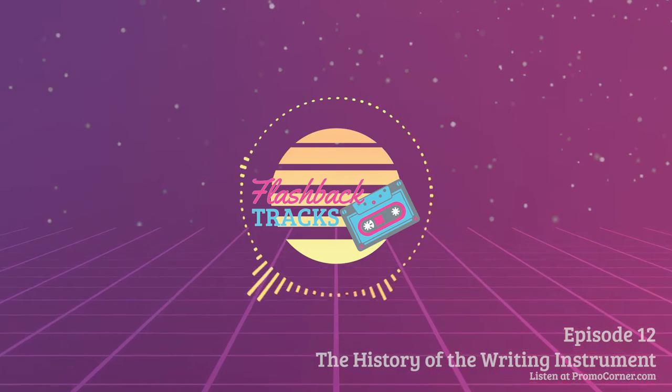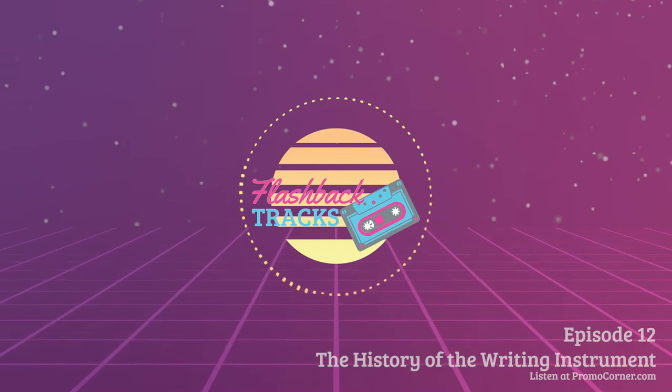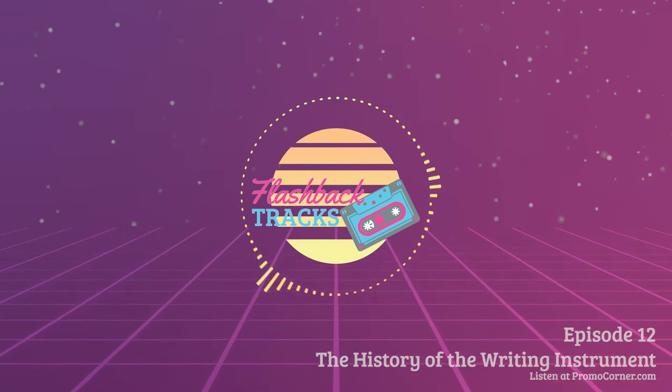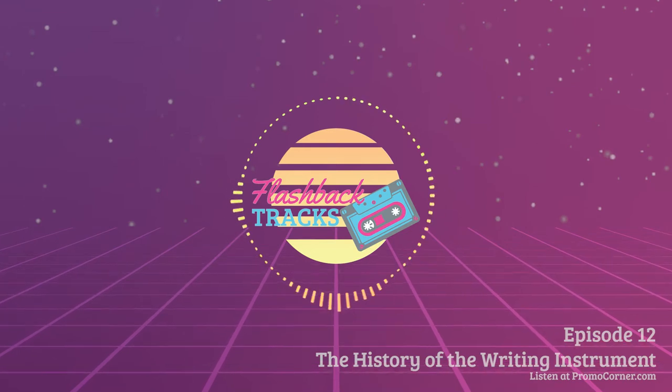Often it was a hard stone, harder than the cave wall, with which the cave person chiseled a picture. It may have been a stick that prehistoric man used as a brush for painting with colored earth. And certainly it was lead, chalk, or other soft metals and minerals that he used to write with. Whatever was used, early man began to write.